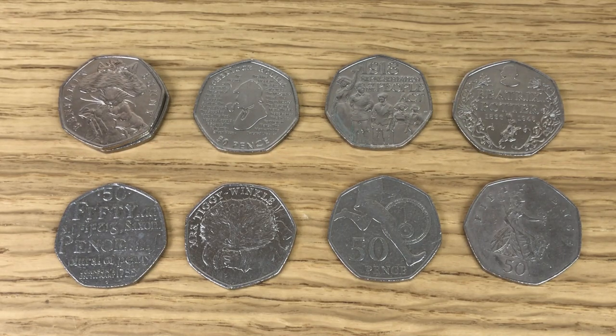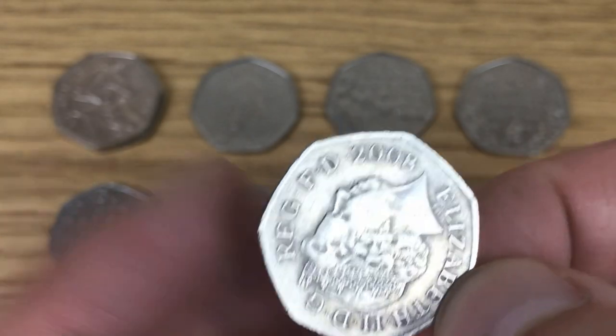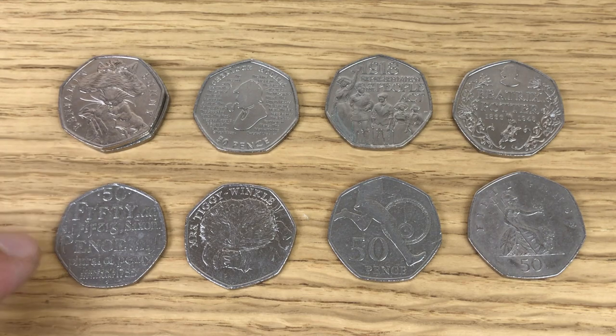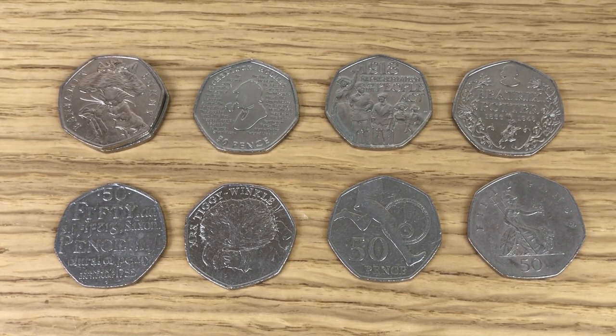So this is the haul from today. I went through the Shields and the Britannias and for the first time in a very long time I found a low mintage coin — 2008 Britannia, one for the collection, very happy with that. On top of that I got two Benjamin Bunnies, Dictionaries, Sherlock Holmes, Mrs. Tiggywinkle, Representation of the People Act, Roger Bannister, and the Beatrix Potter 2016 anniversary coin. My favourite find is probably that Beatrix Potter anniversary coin. I'm keeping the Beatrix Potter coin, the Britannia, and the Sherlock Holmes — we don't know the mintage on that yet. Everything else is going back into circulation.